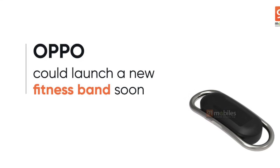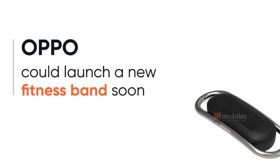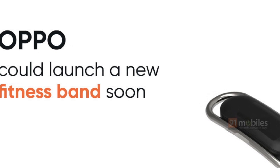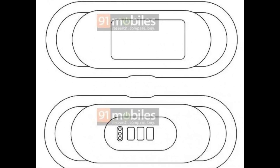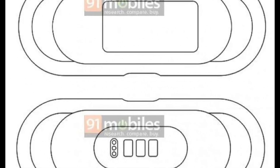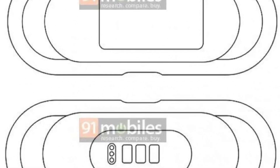Hey, what's up guys, this is Techflash and today I am here with some news regarding the Chinese smartphone manufacturer Oppo. After the Oppo Watch, Oppo is set to launch a new smart fitness tracker with a display. We have some patent renders that show how the tracker is going to look like. The tracker is not going to be a full-fledged watch but it will have all the necessary features hopefully.